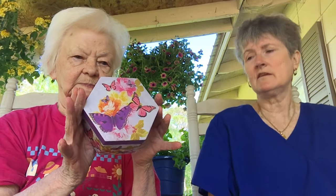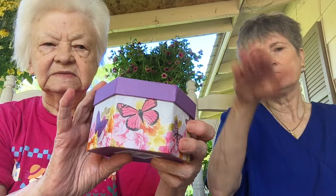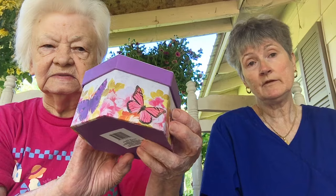Oh yes I do! Show this one. Another one from Dollar Tree — I think it comes in about five or six sizes. It's got pretty butterflies on top. Again, Dollar Tree, only a dollar.